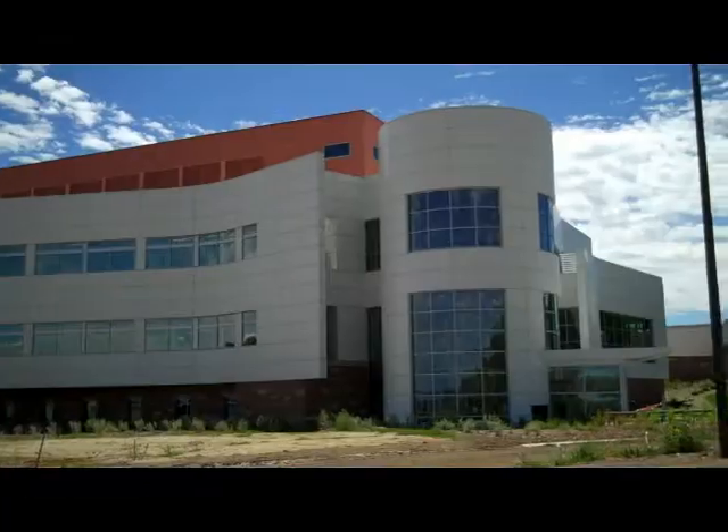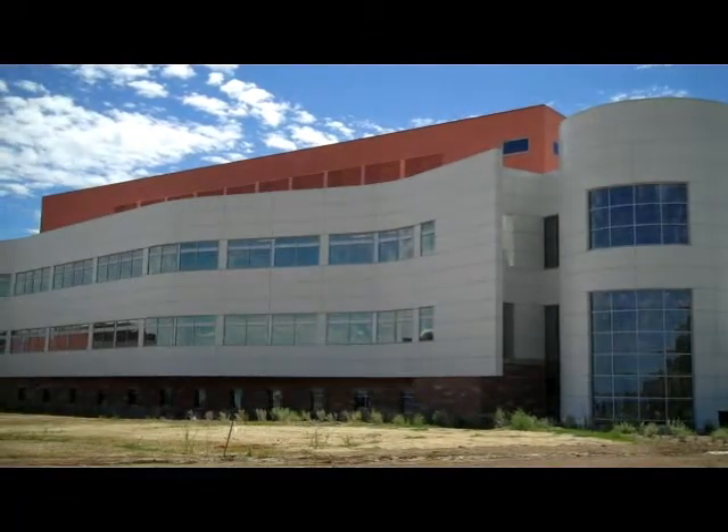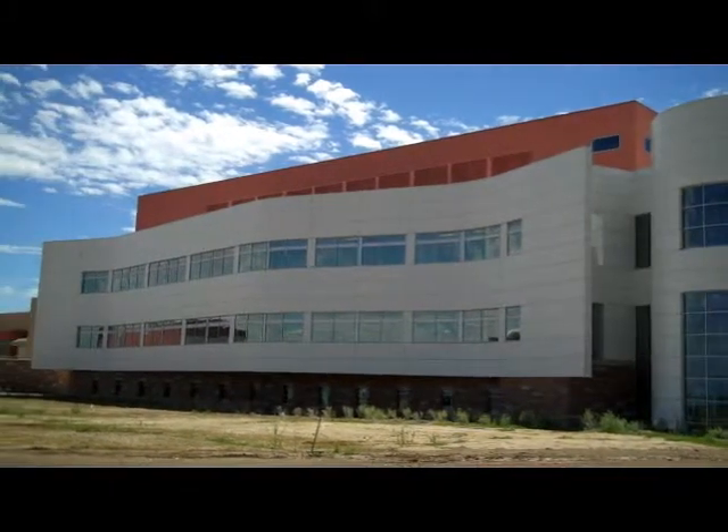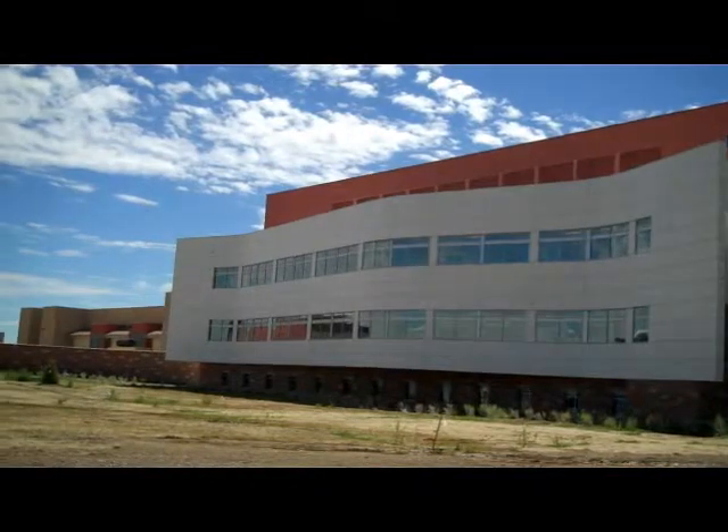The Research Innovation Center, otherwise known as the RIC Building, is a hub for university scientists to partner with business and develop new pharmaceuticals, diagnostics, and chemotherapeutics.